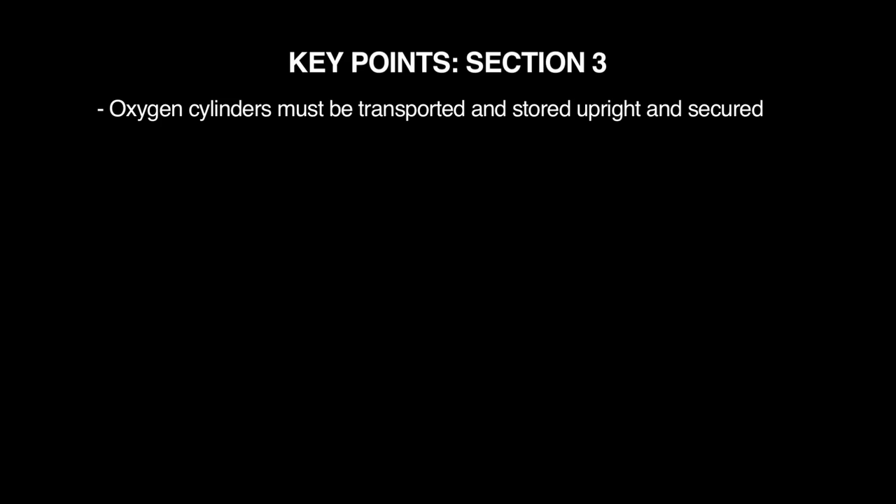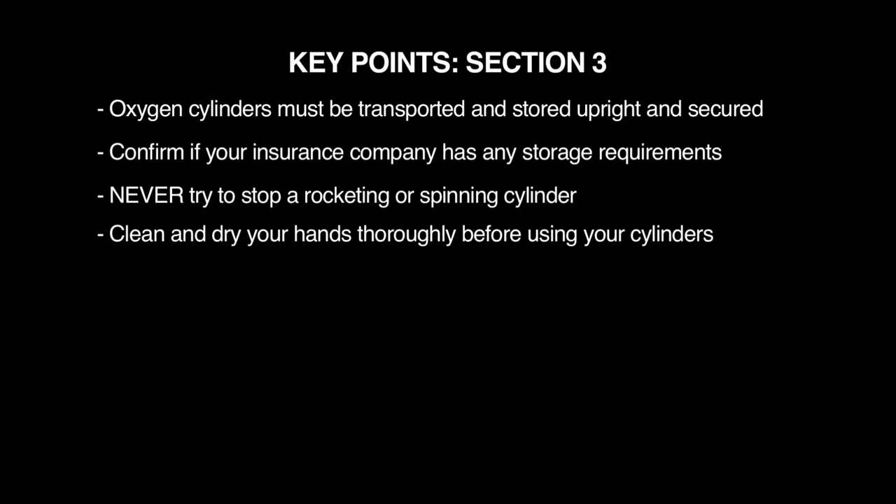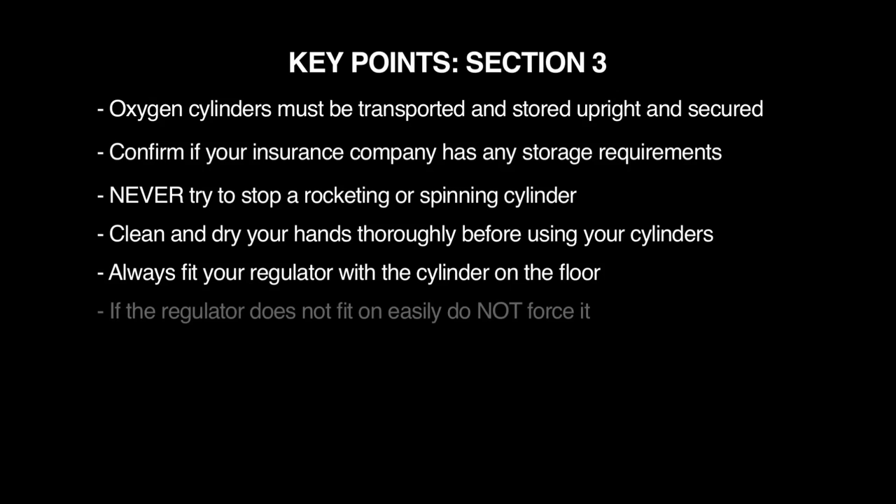Key points for Section 3: an oxygen cylinder must be transported and stored upright and secured; confirm if your insurance company has any additional storage requirements; in the event of a rocketing or spinning cylinder due to damage, never try to stop it; clean and dry your hands thoroughly before using your cylinders; always fit your regulator with the cylinder on the floor; and if the regulator does not fit on easily, do not force it.